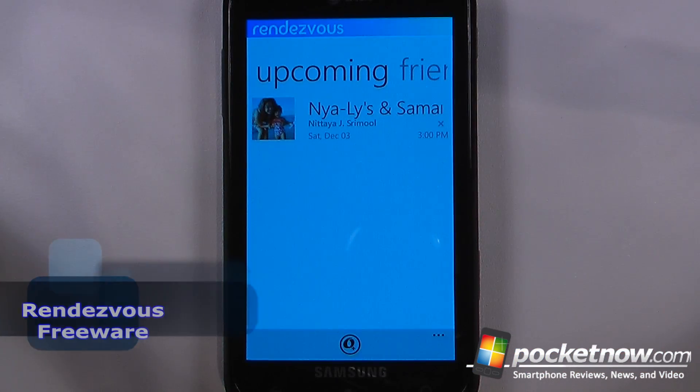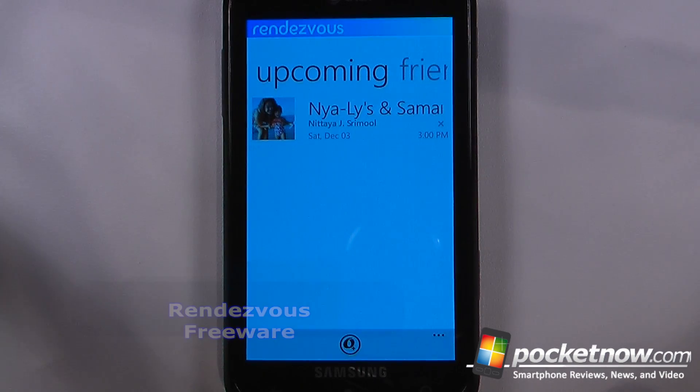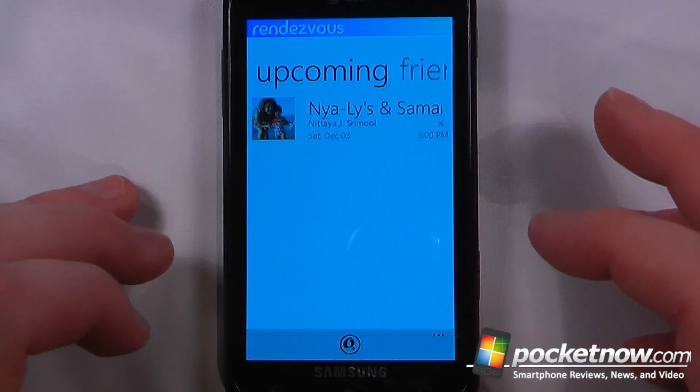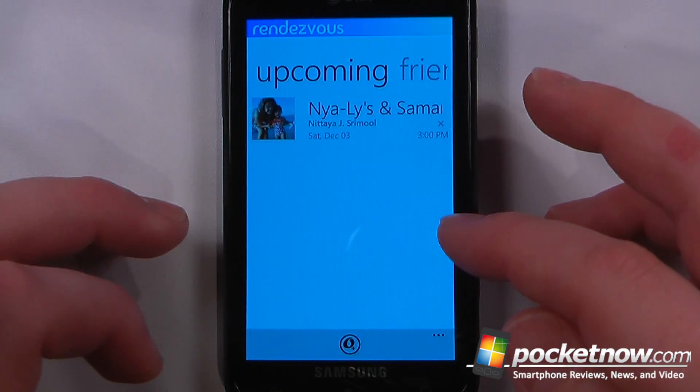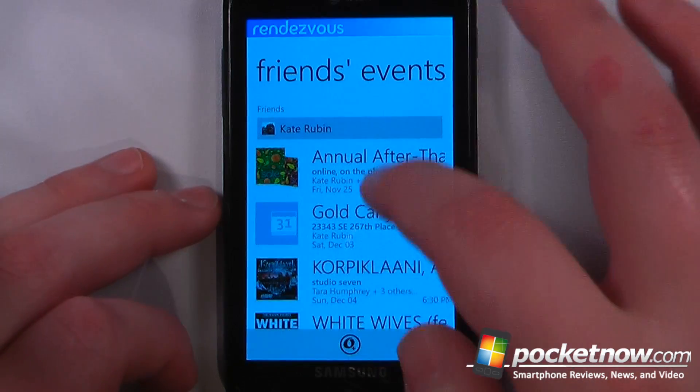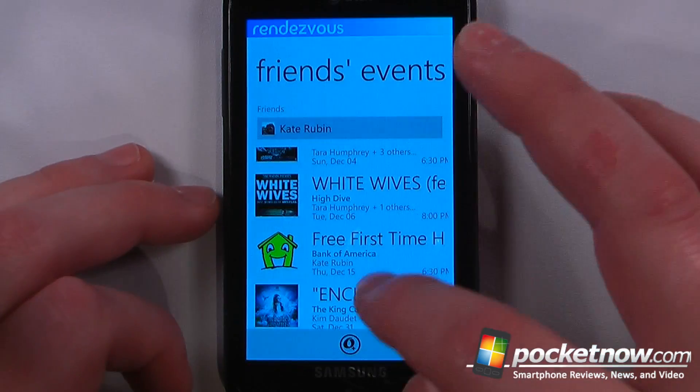With the holidays just around the corner, it's a pretty good time to start organizing get-togethers with your friends and family. Rendezvous is a free application available in the Windows Marketplace that allows you to create events directly from your Facebook contacts. Here we can view all the events on our Facebook friends' pages, and here we can view one of my friends' Facebook pages.